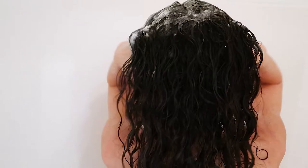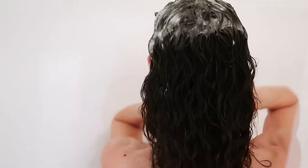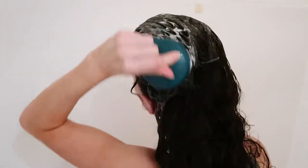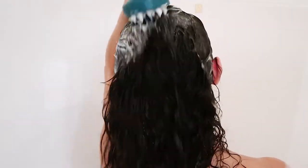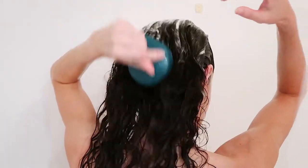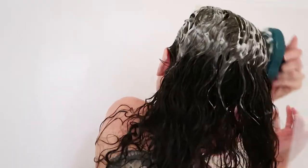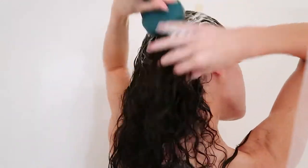I always double cleanse because I only wash my hair once or twice a week, so it's really important to get rid of buildup. I use a shampoo brush on the first cleanse to really get into the scalp, then shampoo a second time. I feel like that makes my hair last a lot longer and I don't get any weigh-down from buildup.